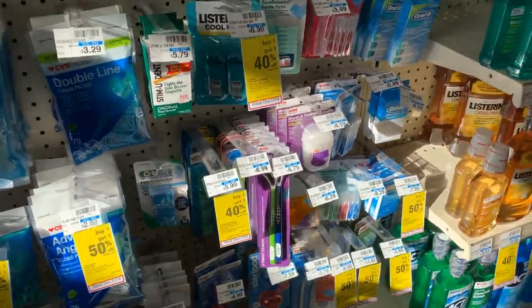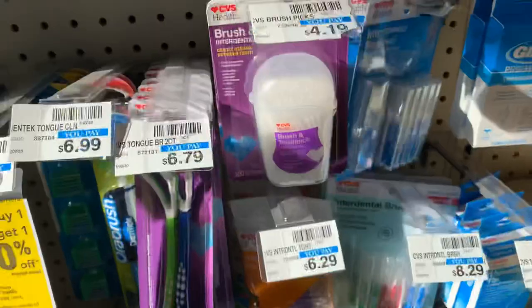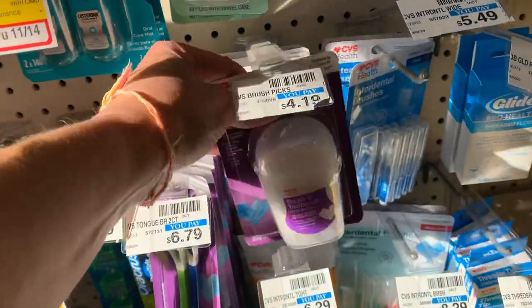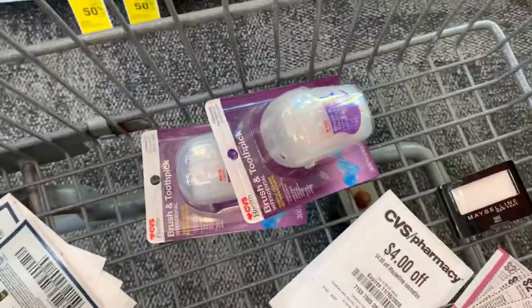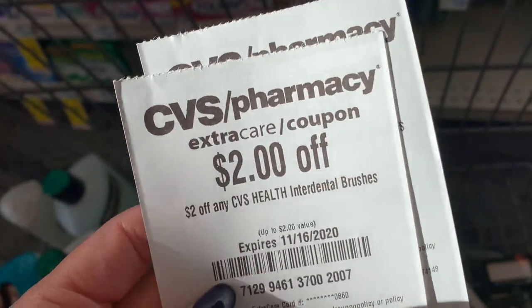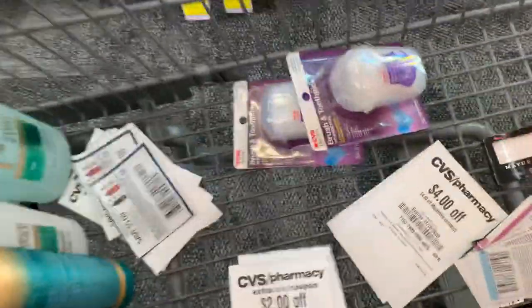Last deal — the CVS Interdental Brushes. You can choose whichever kind you want. They are buy one, get one half price, and I've got a couple of CRTs. I'm grabbing two packages at $4.19 each. At buy one get one half price, that totals $6.28. I have a CRT for $2 off any CVS Interdental Brushes and one for $3 off, bringing me down to just $1.28 for both.